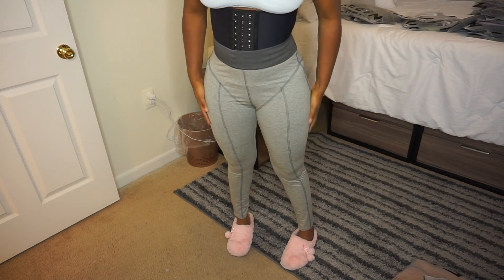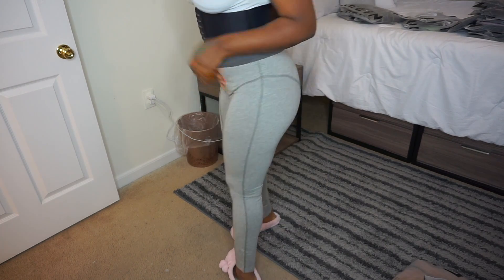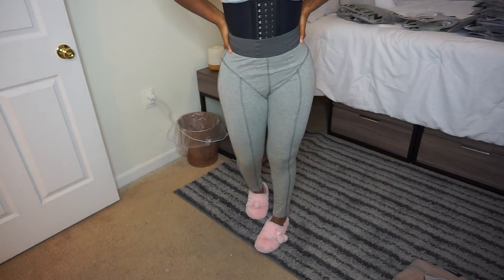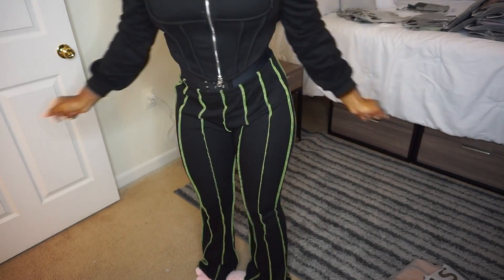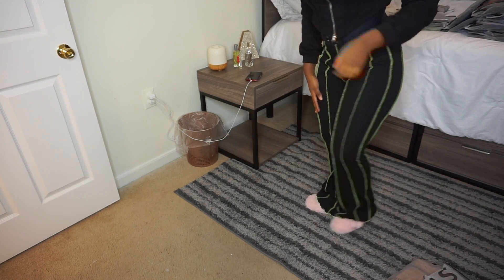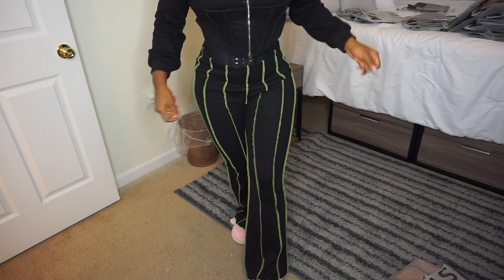Moving on to the pants — I just got these leggings, they're in a size medium. I think I could have done a small, but these are okay. The second pair of pants I got in a size medium and I really like them. Don't mind my waist trainer — this waist has to be smashed, okay. These fit super cute, the booty's sitting right. They're black with green stripes and they flare.